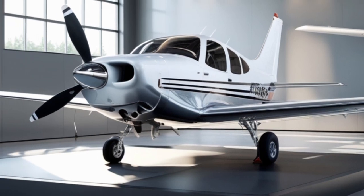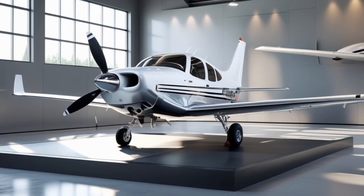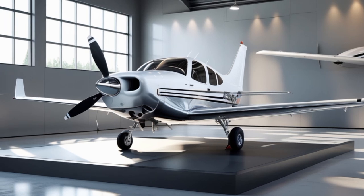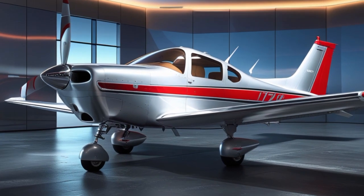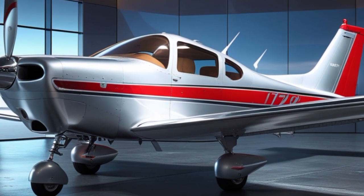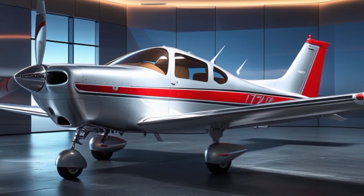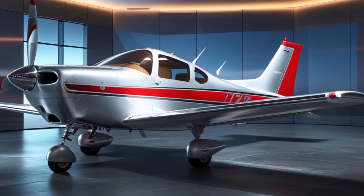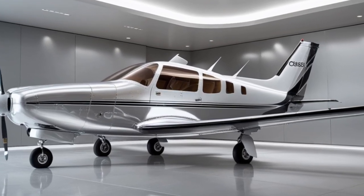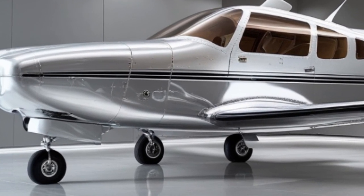Cost-wise, the 2025 Cessna 172 is not exactly cheap, but it offers tremendous value. The base price is around USD $470,000, depending on options. However, considering its reliability, safety features, fuel efficiency, and resale value, it continues to be one of the smartest investments for flight schools, flying clubs, and private owners. Financing and leasing options through Textron's Aviation Finance division make it easier than ever to own a brand new Skyhawk, and insurance rates for the model remain among the lowest in general aviation due to its outstanding safety record.